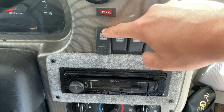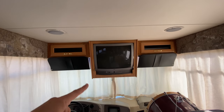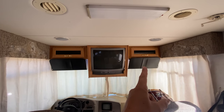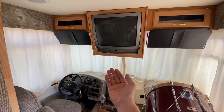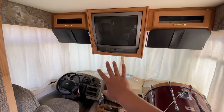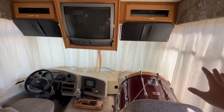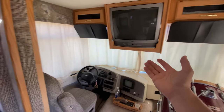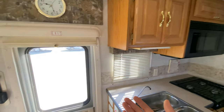Here on the dash we have our generator start button — we've got an Onan micro quiet generator that works very well. Up here we've got an older TV that we'll probably be swapping out for a flat screen, a DVD player, a VCR, and some storage. Without the curtain, people would be able to see through this big panoramic window and you'd have very little privacy. However, with the curtains closed, nobody can see in and you can have complete privacy.